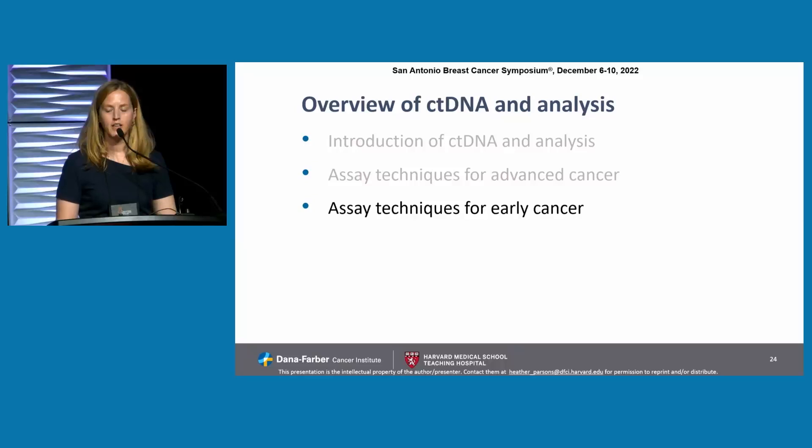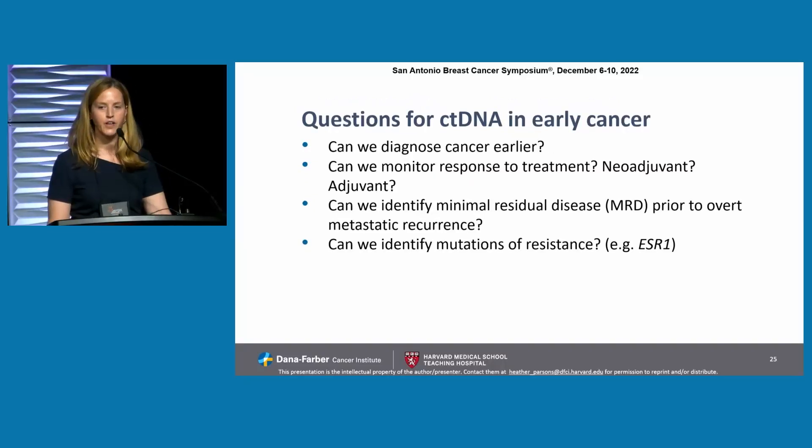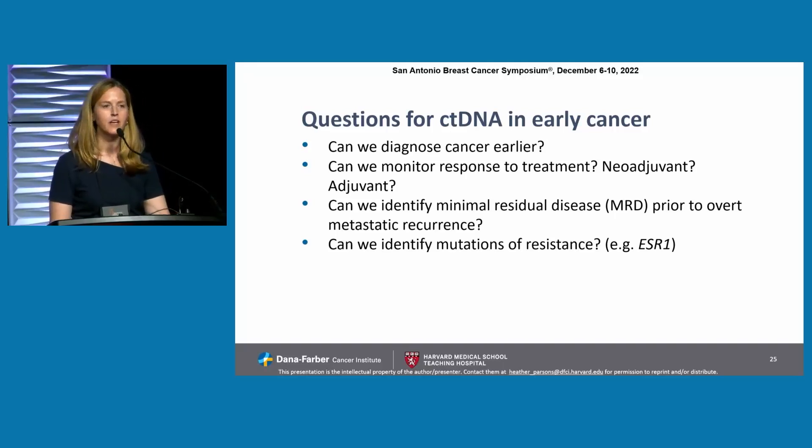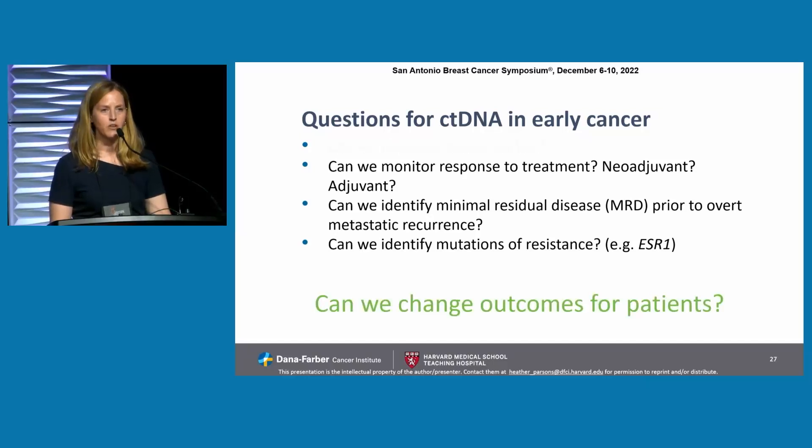What about early cancer? Here the questions are a little different. Can we diagnose cancer earlier? Can we monitor response to treatment in the adjuvant and neoadjuvant settings, and then can we intervene upon the results of the ctDNA? Can we identify minimal residual disease prior to overt metastatic recurrence? Can we identify mutations of resistance? And ultimately, can we change outcomes for patients? This is really the question that we haven't yet answered and that needs to be answered before we use these tests widely.